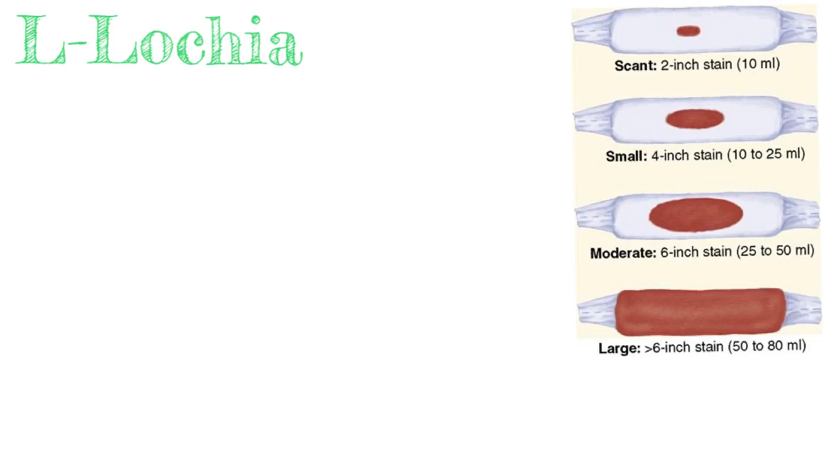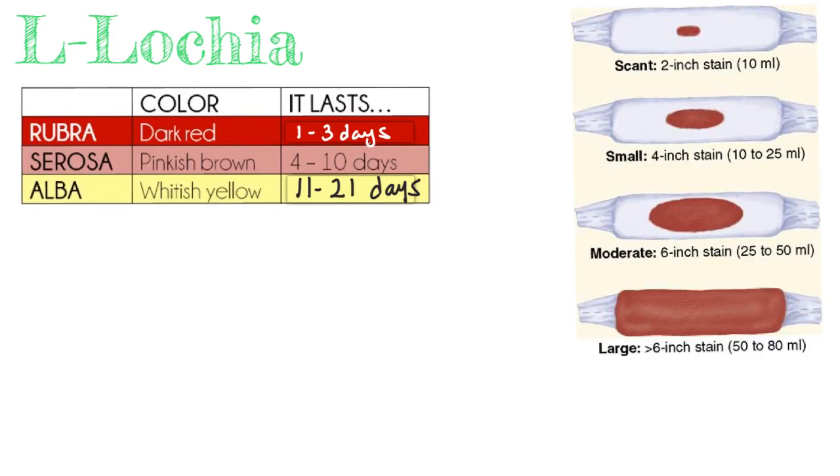L is for lochia. Lochia is the natural discharge after childbirth and it's divided into three stages. The rubra stage is dark red discharge lasting the first three days — it's like a heavy period. Days four to ten is serosa, a pinkish-brown lighter discharge. Alba is whitish to yellow mucousy discharge from days 11 to 21, after which bleeding should decrease and normal menstrual cycles return.